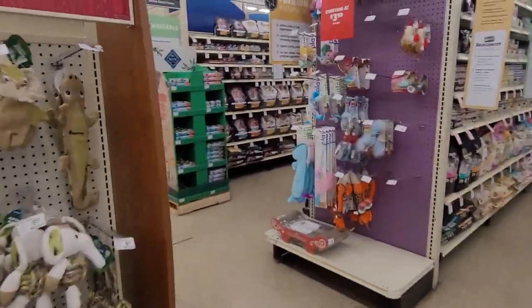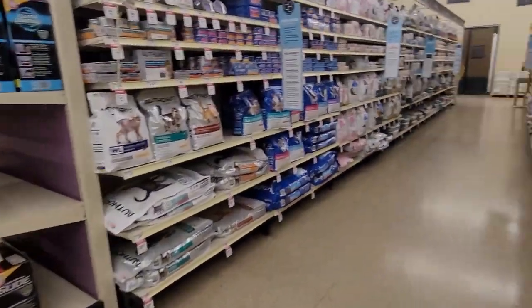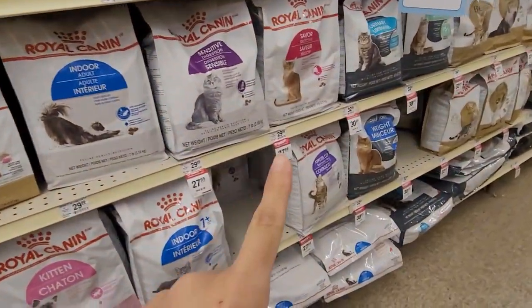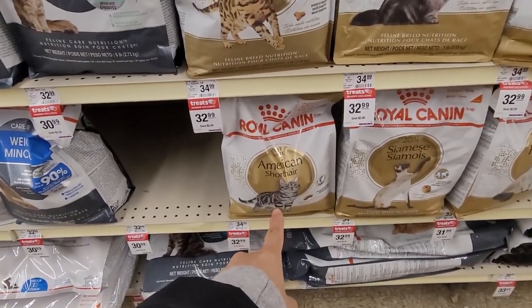Alrighty everyone, we're going to go to the food aisle. Here we are. So we always generally get the Royal Canin American Shorthair food here. It's on sale — member exclusive. This is the one we're going to get. And then it's got a lot of options.